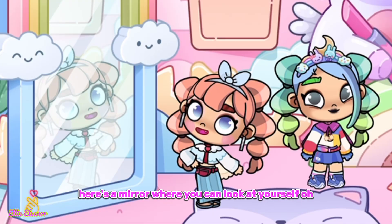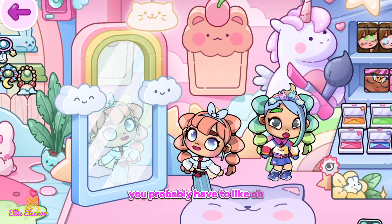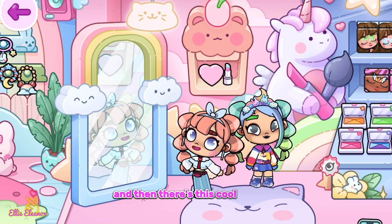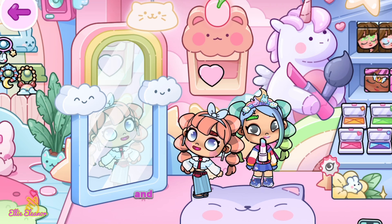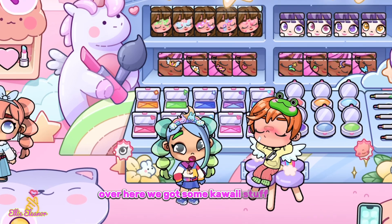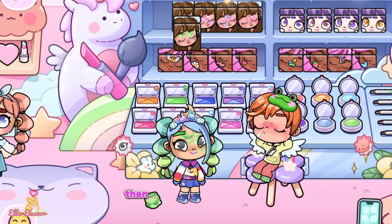Over here we have a cool headband and another one. Here's a mirror so you can look — oh, it looks like there's maybe a secret here. You just have to tap this and then there's this corner — and there's some makeup! Over here we've got some kawaii stuff.